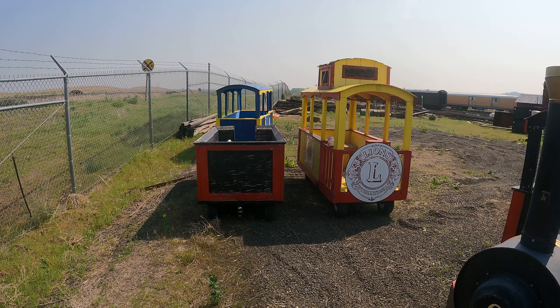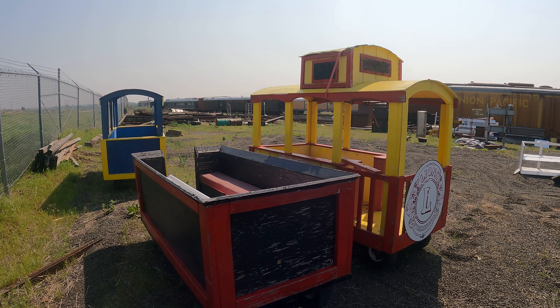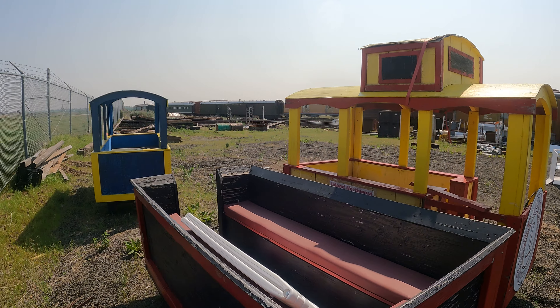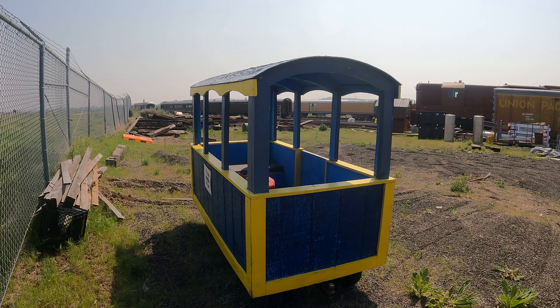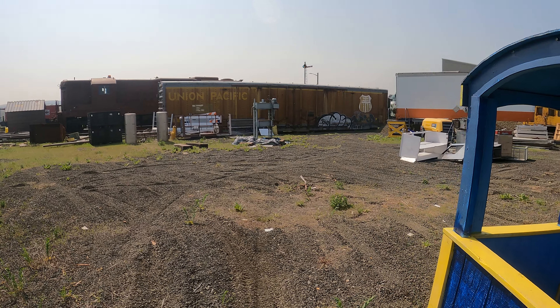Notice it's got rubber tires, one bell, and three horns. I don't think it came like that from John Deere or whatever. It's number nine. Here's a passenger car — it says Lions International and Inland Northwest Rail Museum. Train rides are two dollars.